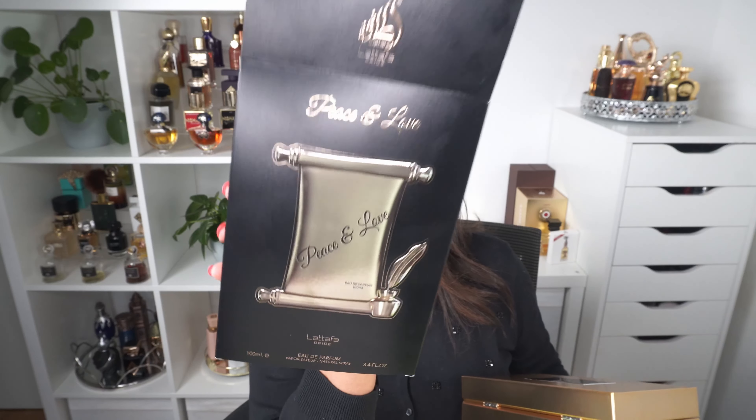The next one is called Artisan Ethnique — it has a very strange bottle. It is a gourmand fragrance with the standard La Taffa Pride packaging. This one is supposedly inspired by Sugar Addict, a fragrance I have never tried, so I cannot make comparisons. But after trying this, I don't think I will be buying Sugar Addict because so many people said it is very close. This is definitely gourmand.